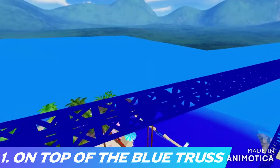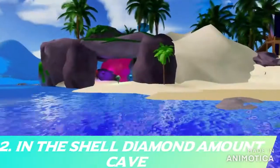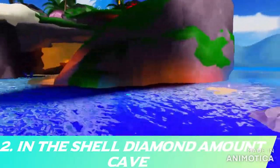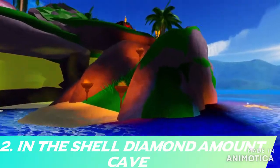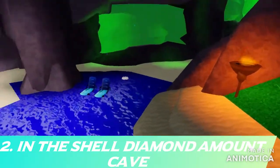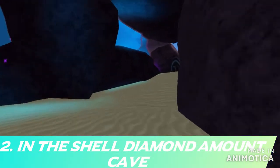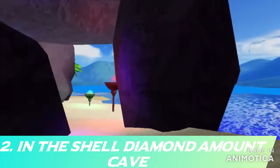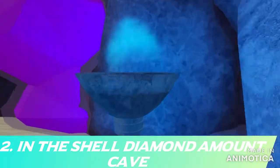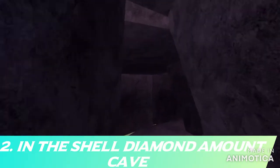The second one is the shell diamond cave, which you can find in a very small crack behind the torch inside Sunset Island. This is basically where you can find the shells that you collect in the water. It's a really fun place to hide because once you're done you can just go in the water and pick up some shells for some more diamonds.